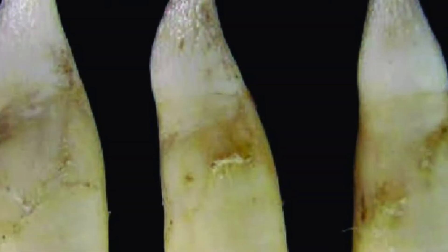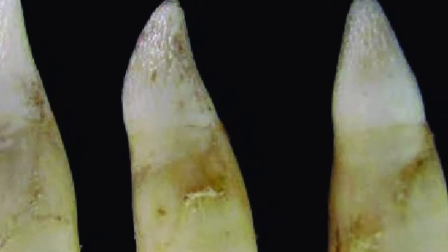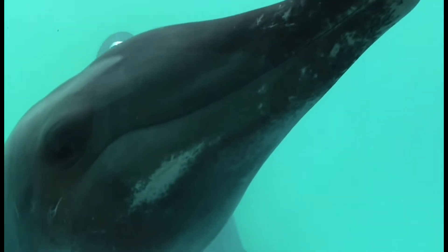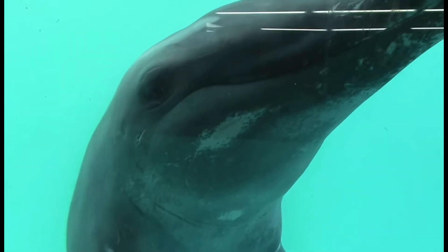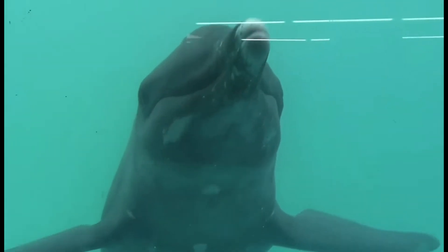Why are they called rough-toothed dolphins? They get their name from their teeth, which have grooves on them. They are a deeper water species of dolphin, typically found in more open ocean settings, and they have a maximum lifespan of around 35 years.